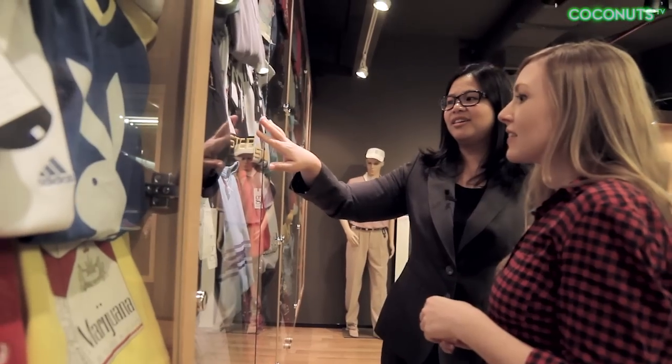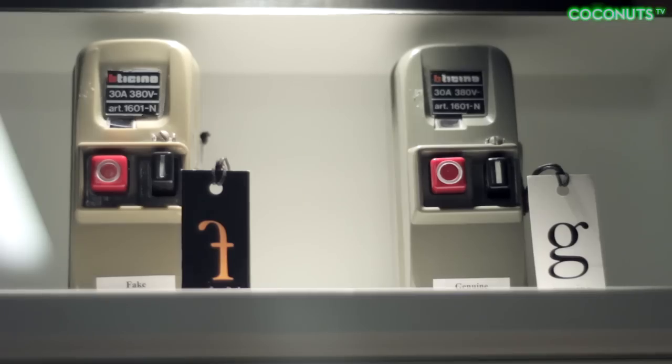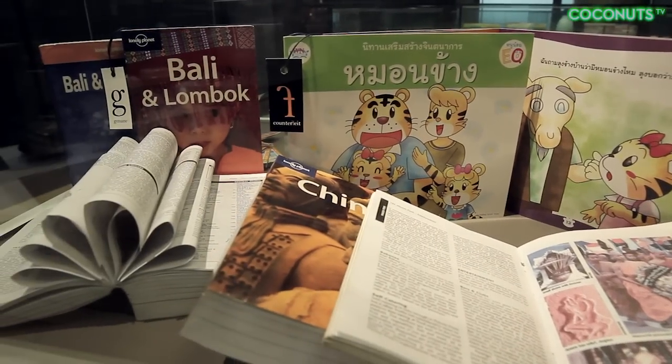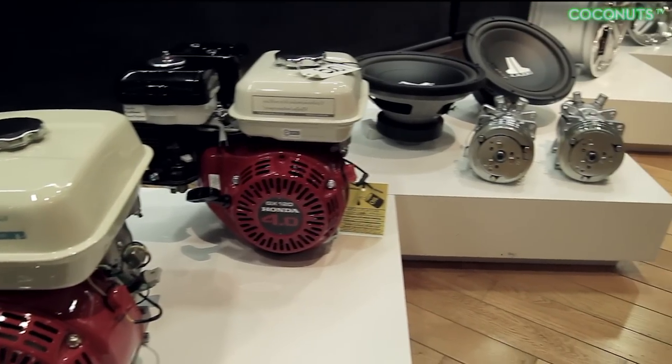A tour of the museum reveals that people will copy pretty much anything. On display are genuine and fake versions of each item. With many knockoffs, it's almost impossible to tell the difference at first glance, but there are telltale signs for spotting fakes. There are three things to look out for: place, packaging, and price.